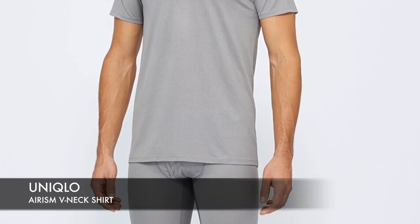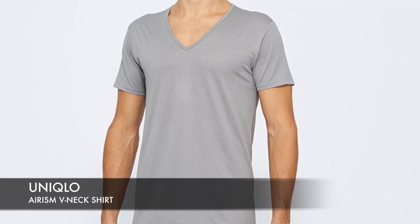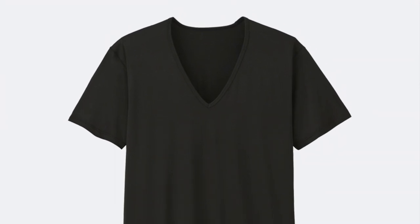Number 2: Uniqlo Airism V-Neck Shirt. This is made with a micro yarn fabric that is incredibly comfortable and moisture wicking. It's breathable, lightweight, and super soft. It's got an antimicrobial and deodorizing fabric, so it keeps you smelling clean and fresh. It's got a clean classic v-neck design, it's soft and stretchy, and it's inexpensive. If you're looking for an undershirt to keep you nice and cool on those hot days, you'll love this Uniqlo t-shirt.